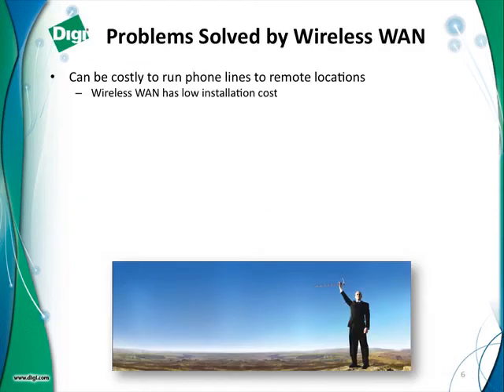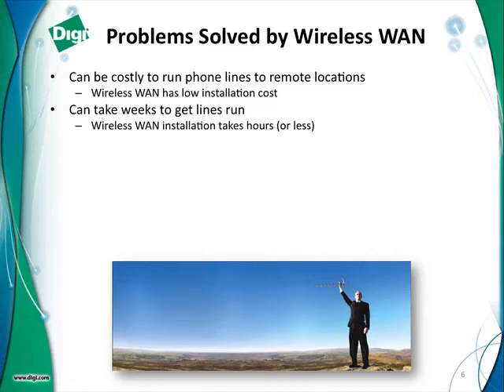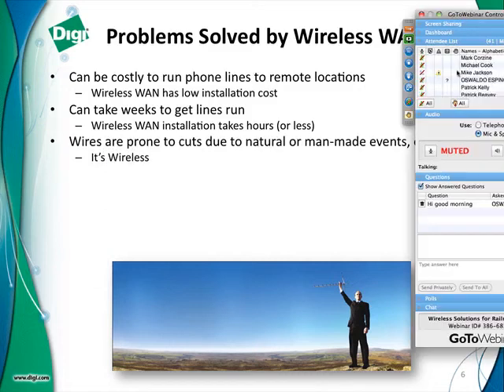What are some problems solved by wireless WAN? First, it can be very expensive to run wires to remote locations. You may have to depend on a phone company, or if you're a railroad you may own fiber or copper along the track side — but it's not cheap to install that. Wireless WAN installations have a very low installation cost because there are no wires to run. It can take weeks to get wired lines run, whereas wireless WAN installation can take as little as a few minutes or maybe a couple of hours. Also, wires are prone to cuts due to natural or man-made events.